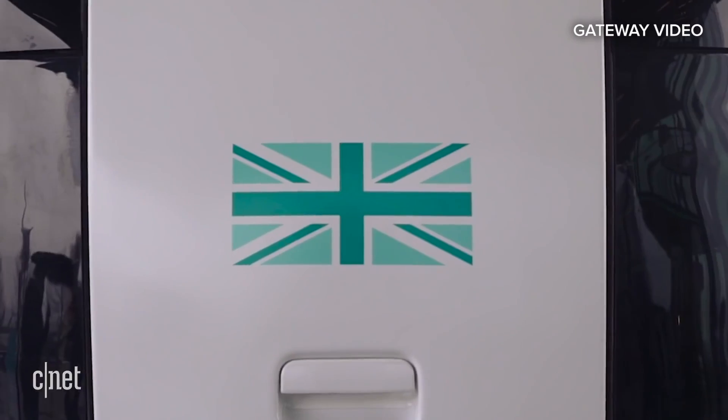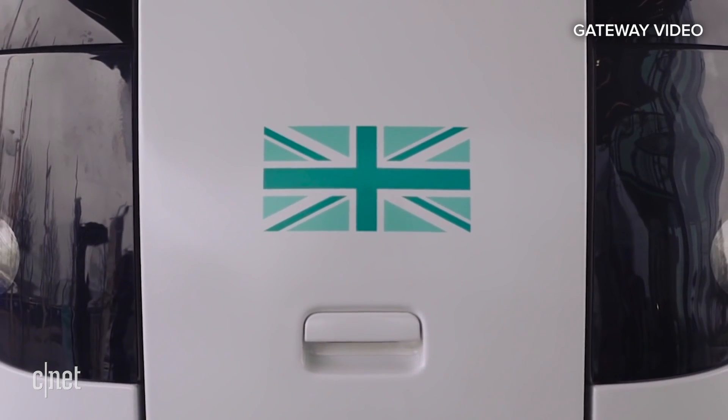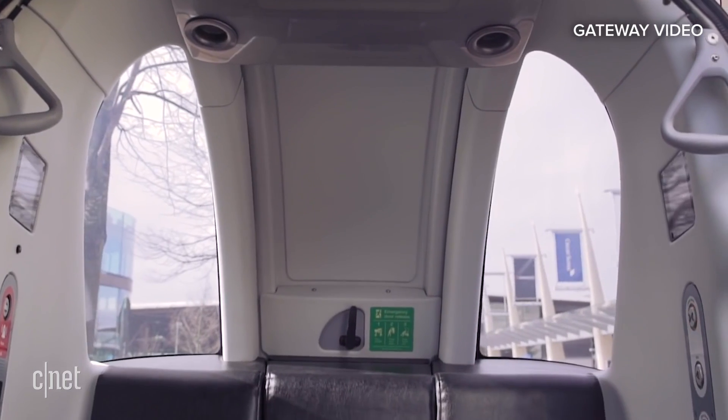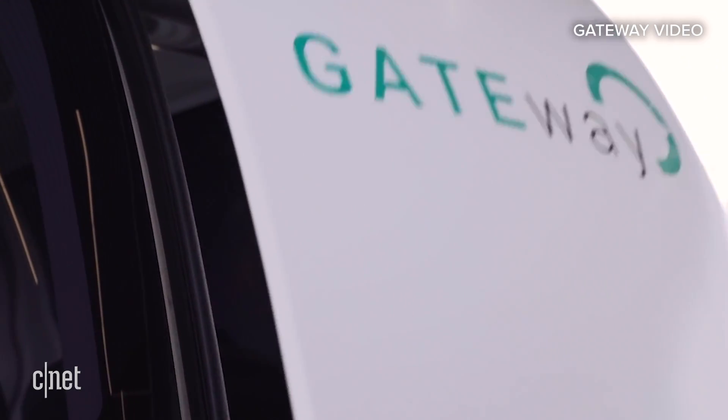The automated shuttles we're using in our trials are designed for first-mile and last-mile mobility — connecting residential areas to transport and commercial hubs. That means elderly and disabled users can engage in independent mobility. It also means existing residents might choose to use public transport rather than a privately owned vehicle, and have a better, safer, and cleaner journey.